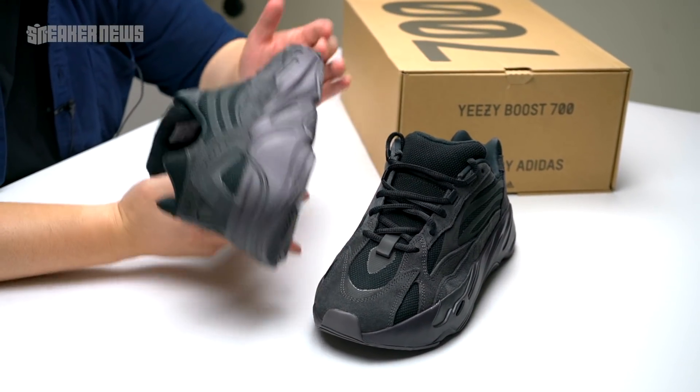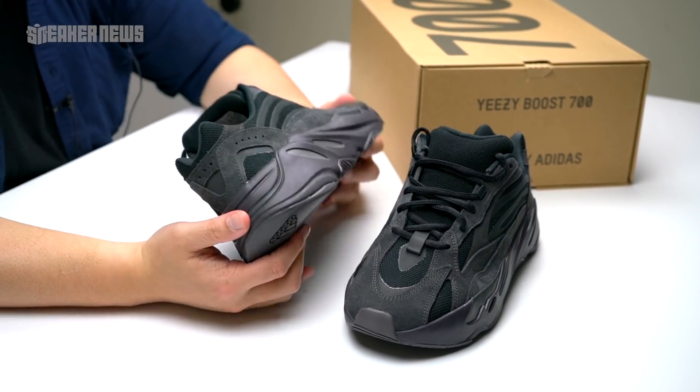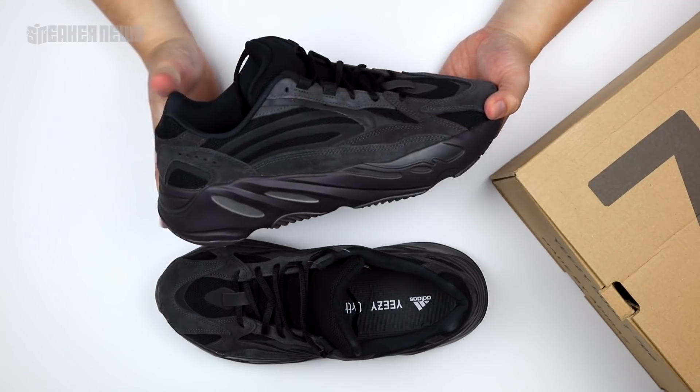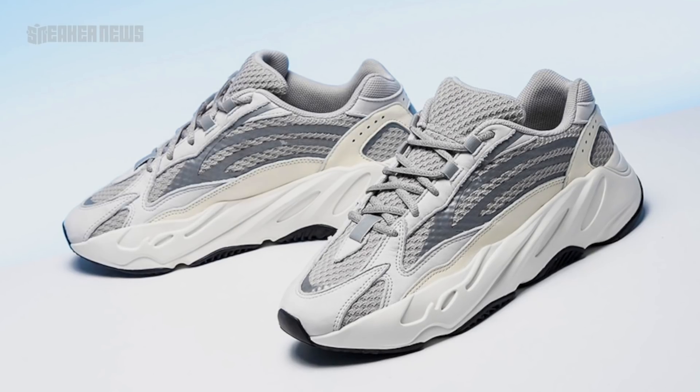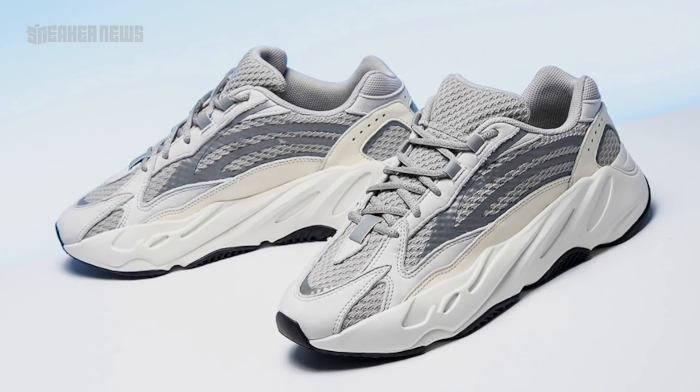We'll have a store list for you just below — just check that link. So let's take a quick look. This is not the first V2 that dropped. The first 700 V2 was the Static pair that dropped in late December, and now they've revisited the second model.